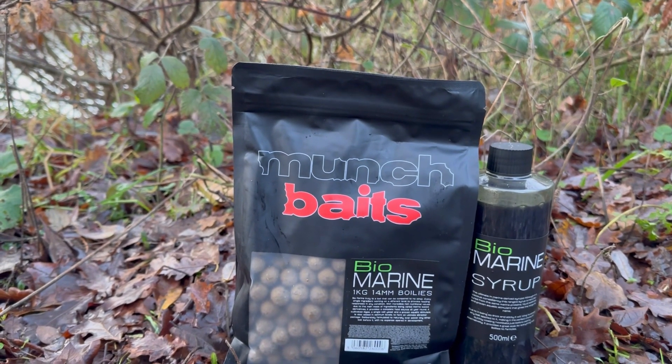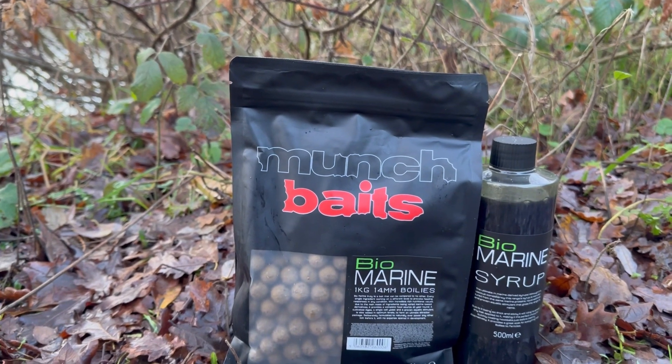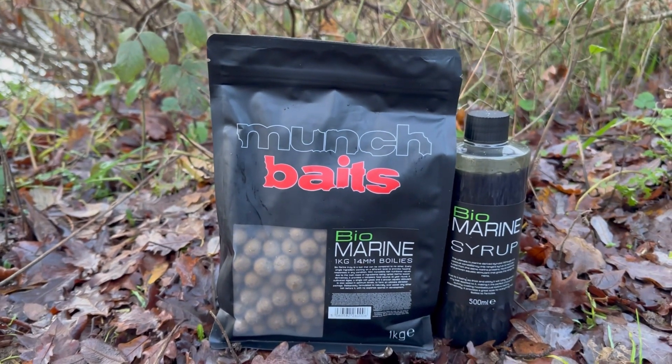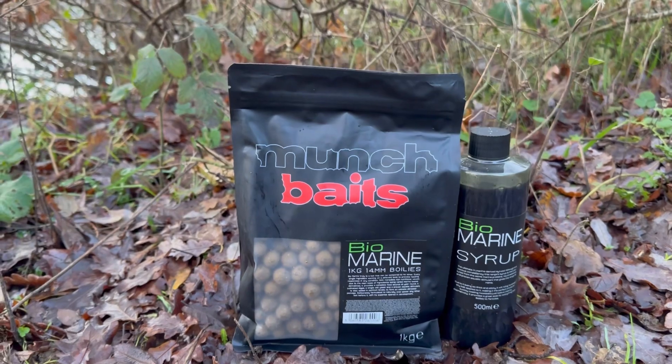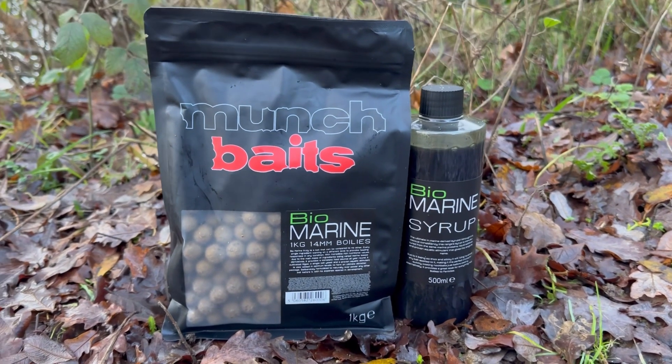does have cultivated algae, single cell yeast, and a proven aquatic stimulant, which gives off that real pungent smell. On my trips out, I use the 14ml boilies.